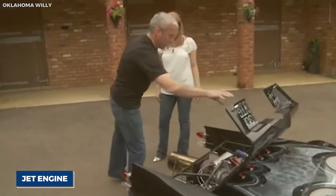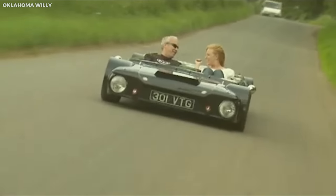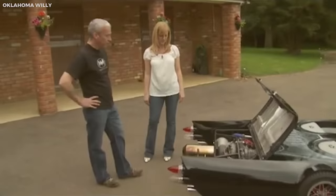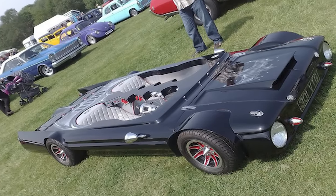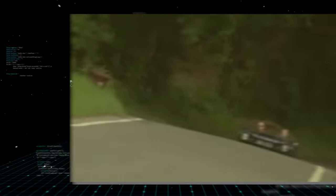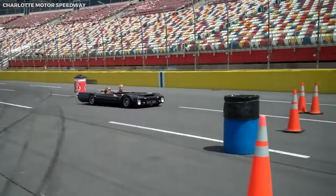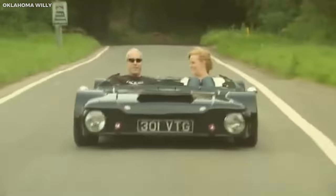Powering the Flatmobile is a jet engine, adding to its unusual character. Though its top speed is limited due to its height and stability constraints, it's the vehicle's novelty and engineering that truly impress. The design incorporates various custom-built parts to ensure it complies with all road regulations, from functional headlights to a windscreen and wipers. The Flatmobile is a testament to the adventurous spirit of automotive innovation and a perfect example of how pushing the boundaries of conventional design can lead to creations that are as unusual as they are intriguing.